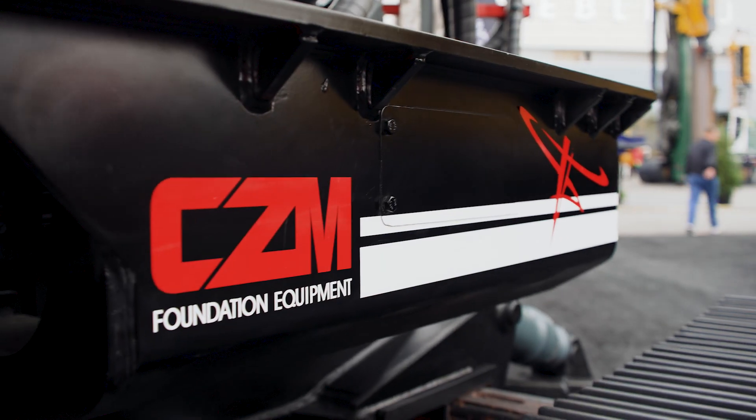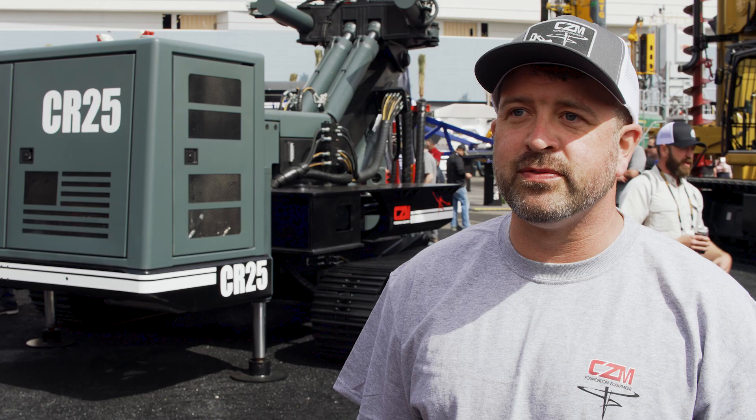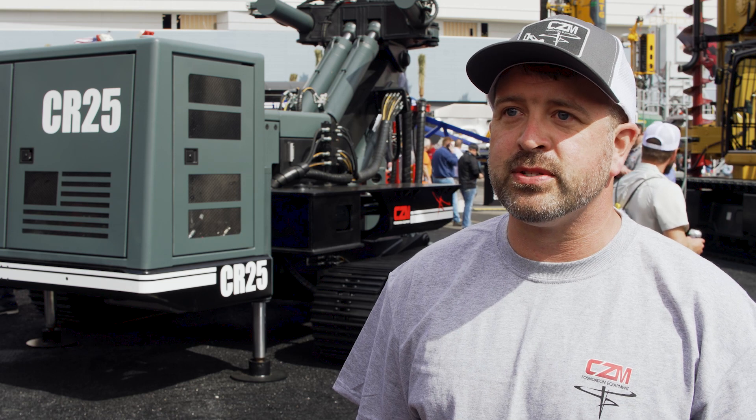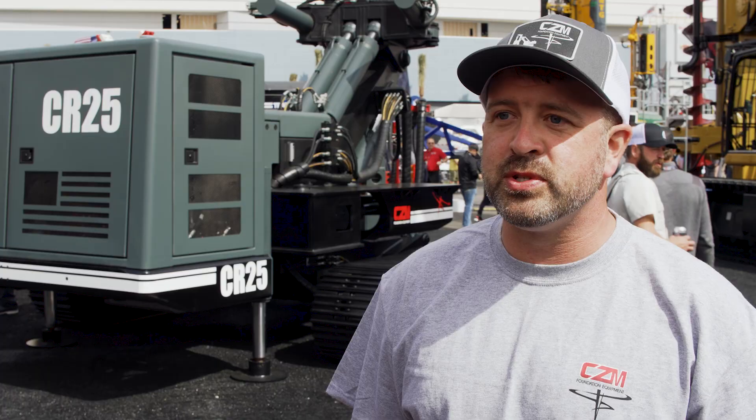Hi, I'm Andy Hostetler with Haas LLC. We've worked with CZM for about two years now. We love the LR75 because of its versatility. It's strong enough to do some bigger stuff, but it's still not too hard to move around. It's a versatile machine.